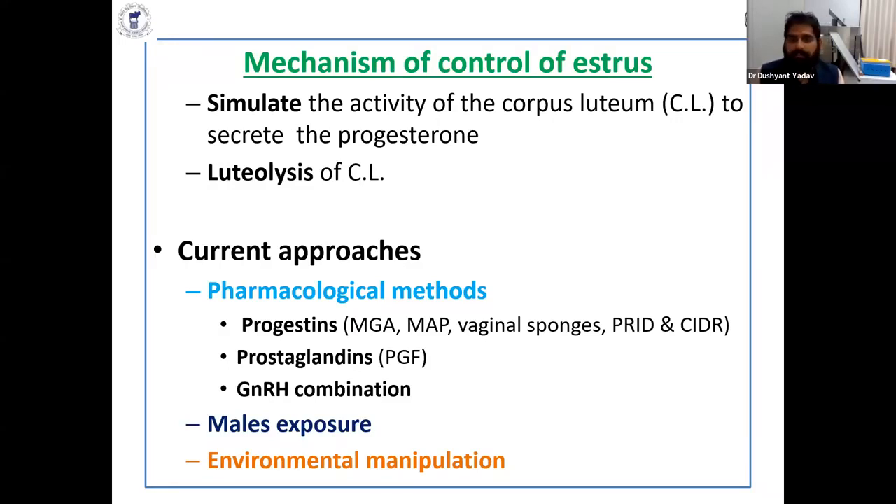Prostaglandin-based devices like the prostaglandin sponge, CIDRs, and combination of GnRH with prostaglandin and also with prostaglandin devices. The natural way is that sudden exposure of the male after a long interval will also increase estrus. Environmental manipulation like photoperiodism — the effect of light and other things — may also be introduced for estrus induction.